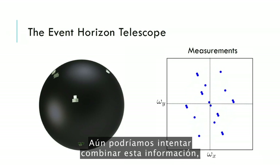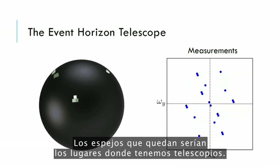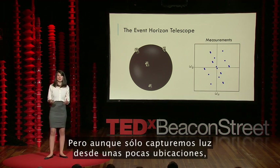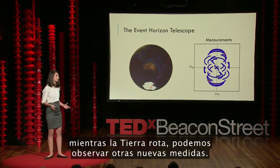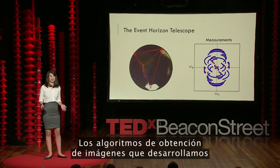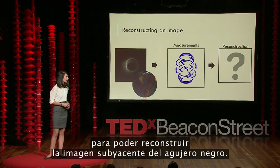We could still try to combine this information together, but now there are a lot of holes. These remaining mirrors represent the locations where we have telescopes — this is an incredibly small number of measurements to make a picture from. But although we only collect light at a few telescope locations, as the Earth rotates we get to see other new measurements. In other words, as the disco ball spins, those mirrors change locations and we get to observe different parts of the image. The imaging algorithms we develop fill in the missing gaps of the disco ball in order to reconstruct the underlying black hole image.